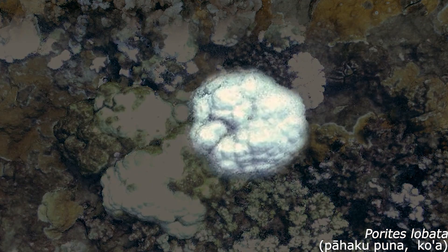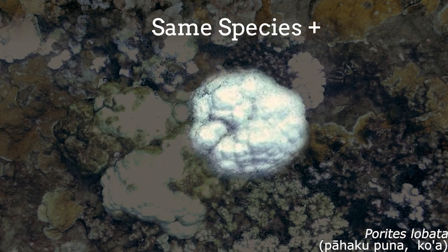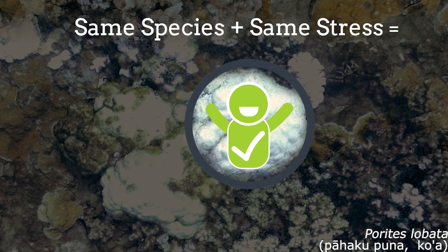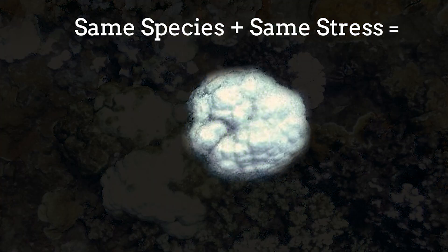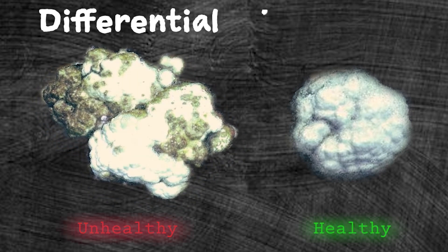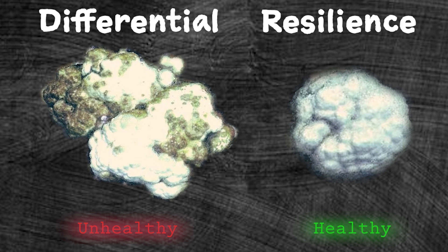This lobe coral, which is the same species undergoing the same heat stress, is alive. When coral colonies of the same species or type experience the same stress but have a different reaction, we can call this differential resilience. Resilience means that the coral can resist and recover from the disturbance.